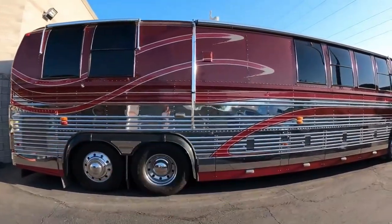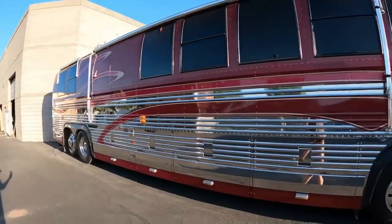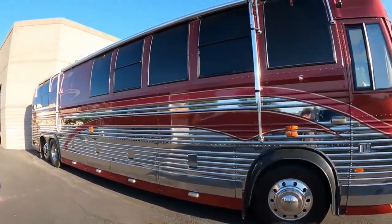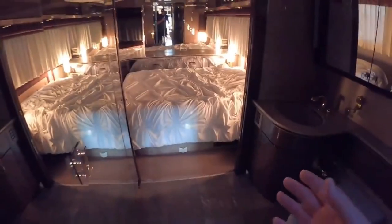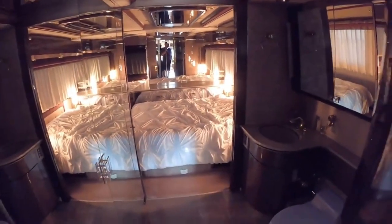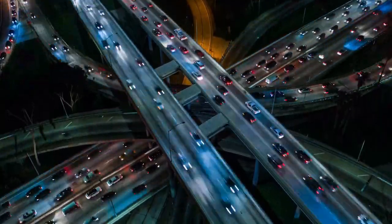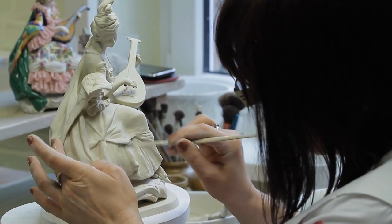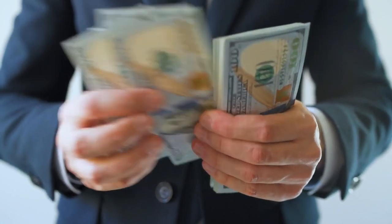Number 5: Country Coach Prevost. The Country Coach Prevost was created to raise travelling to the level of great art. It combines a fabulous aerodynamic aesthetic with many amenities and luxury to offer the best travel experience worldwide. It comes with many rooms, and each room is decorated with elegant furnishings including cedarwood, porcelain, and marble. This RV is a perfect home on wheels, worth a total of $1 million.